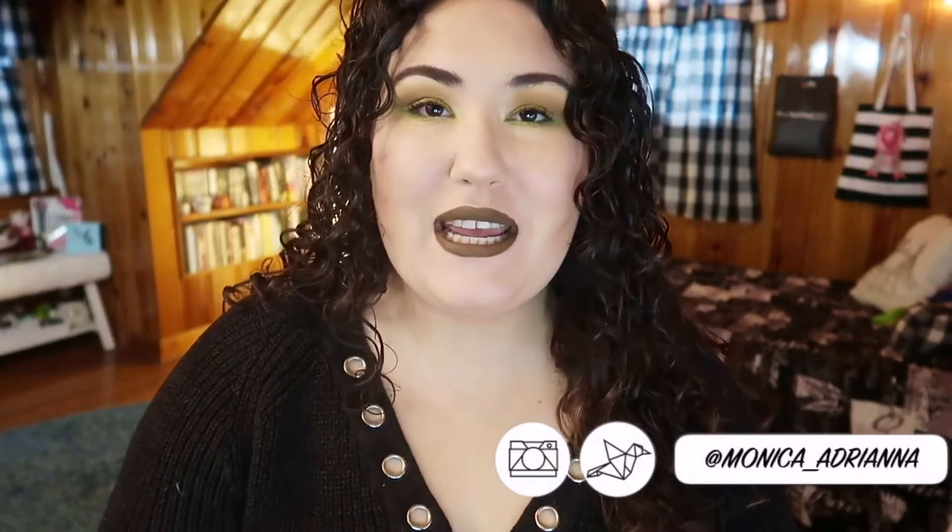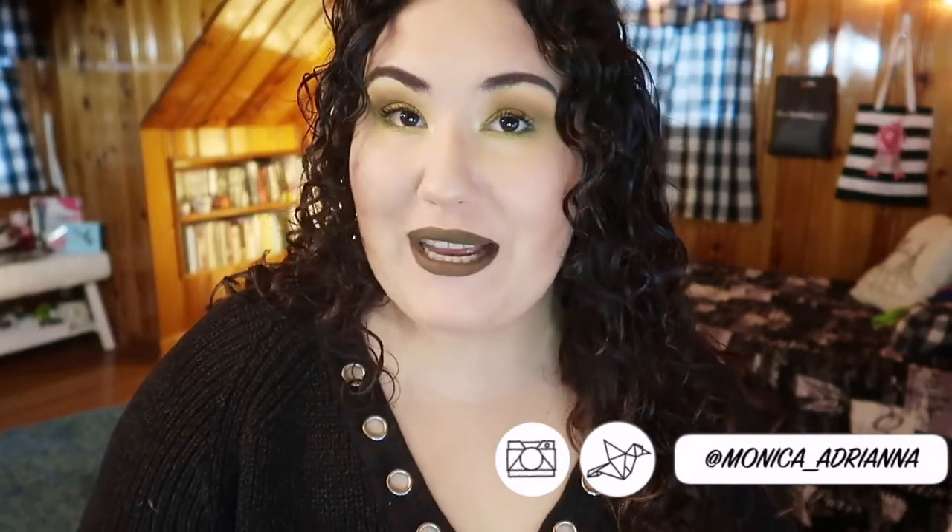Hi guys, welcome back to my channel, or if you're new, welcome! My name is Monica and today we're doing another edition of bite-sized reviews. If you haven't seen this series before, this is my way of working through all the samples in my collection — heavily based off of LS and her series on her channel called Sample Sundays. It's currently pouring outside, so I'm sorry if you can hear the rain.